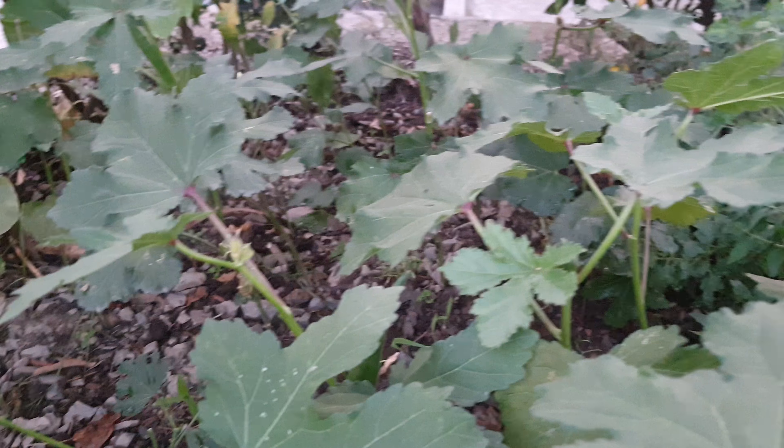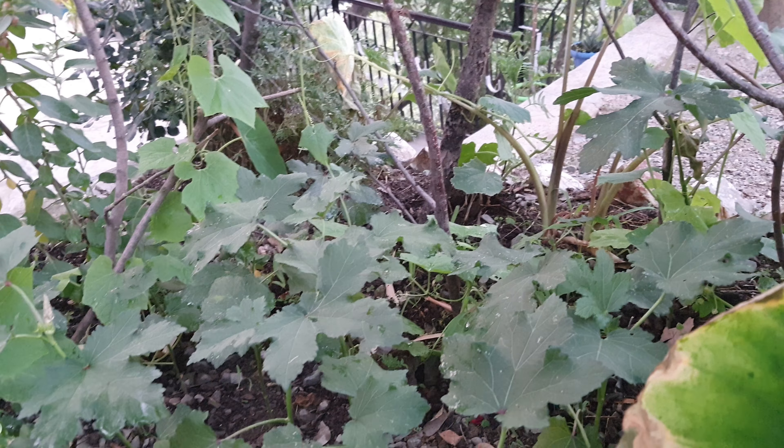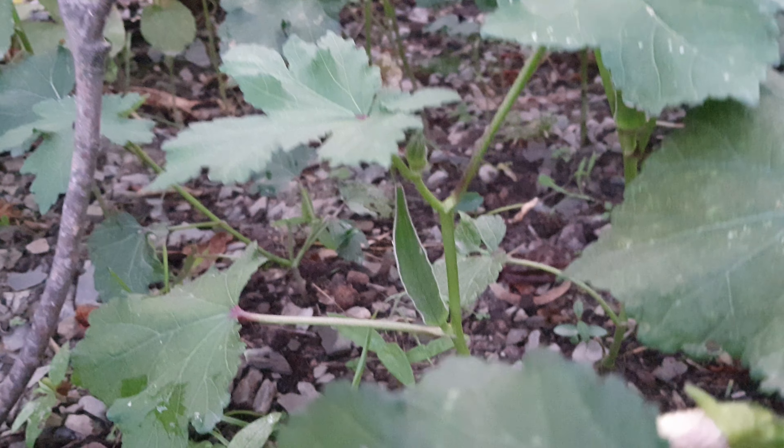So friends, this is the final look of our kitchen garden. In our second vlog — the kitchen garden vlog — you had seen it very small, but now it has grown quite big and so many vegetables have come up. Let us show you how many vegetables have grown.